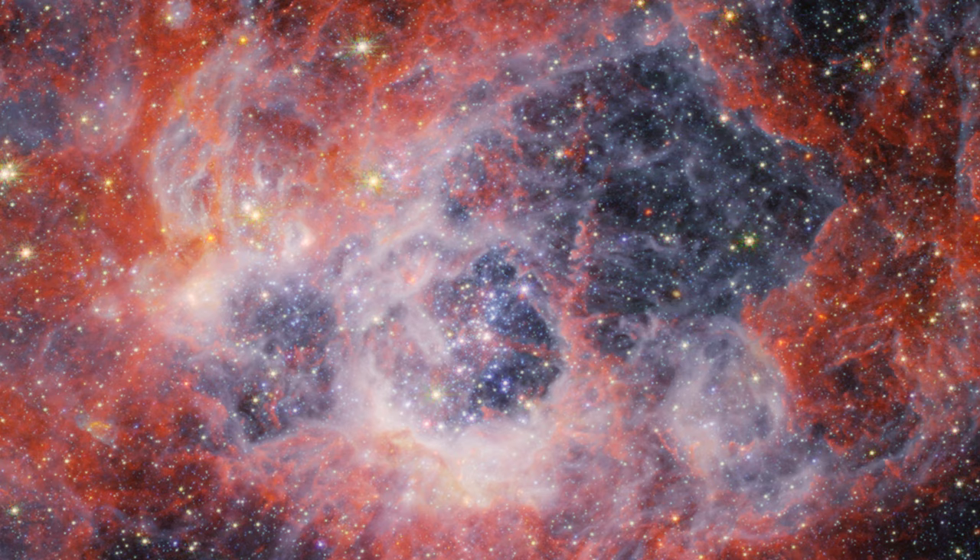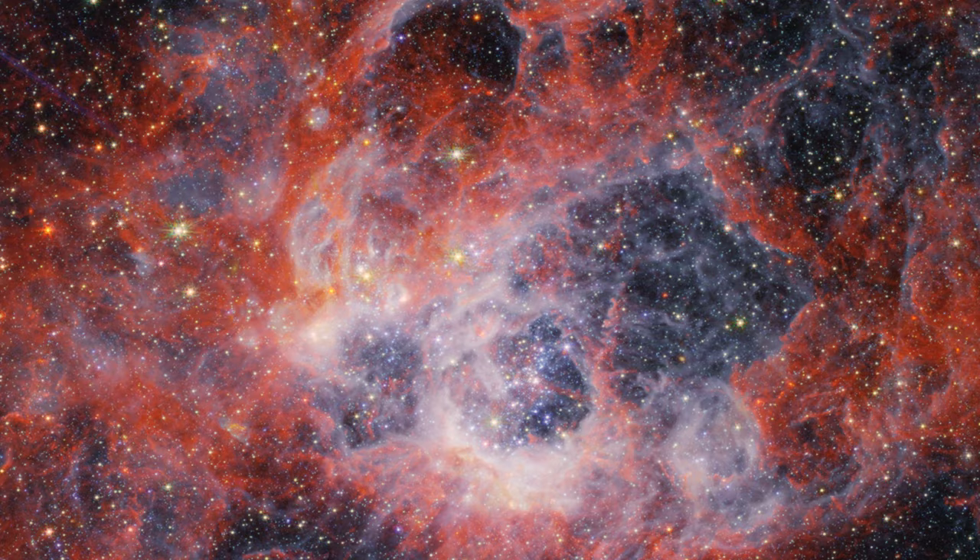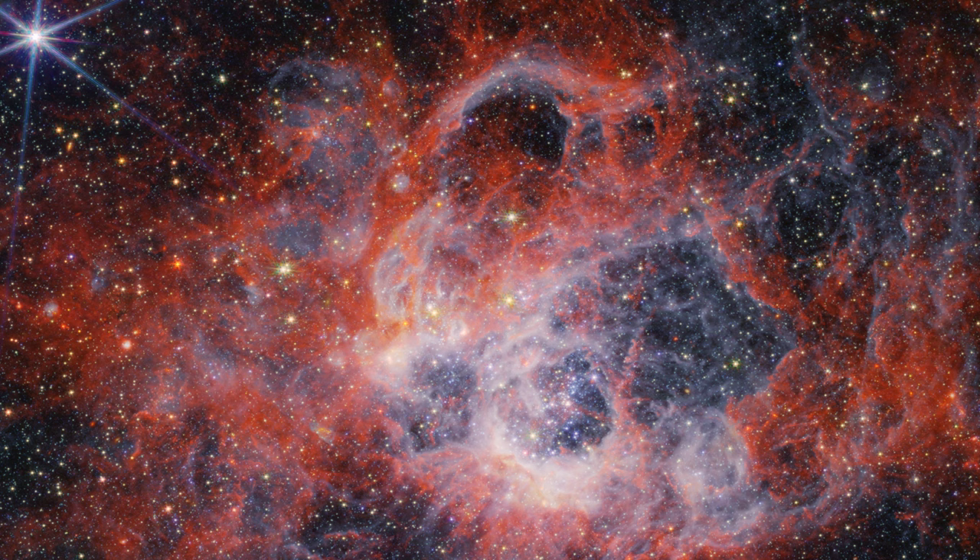As you travel further from the immediate clearings of dust, the deeper red signifies molecular hydrogen. This cooler, molecular gas may be the fuel for future generations of stars that are forming.